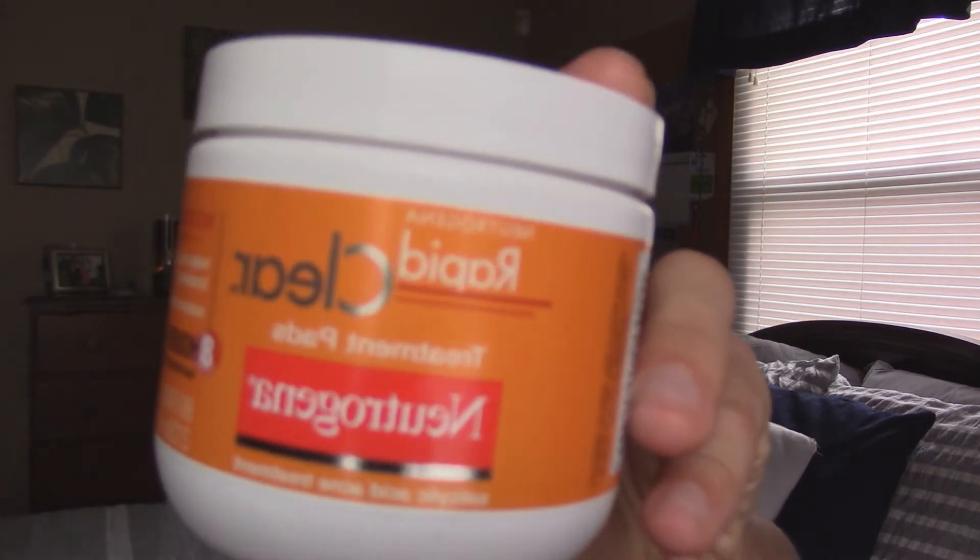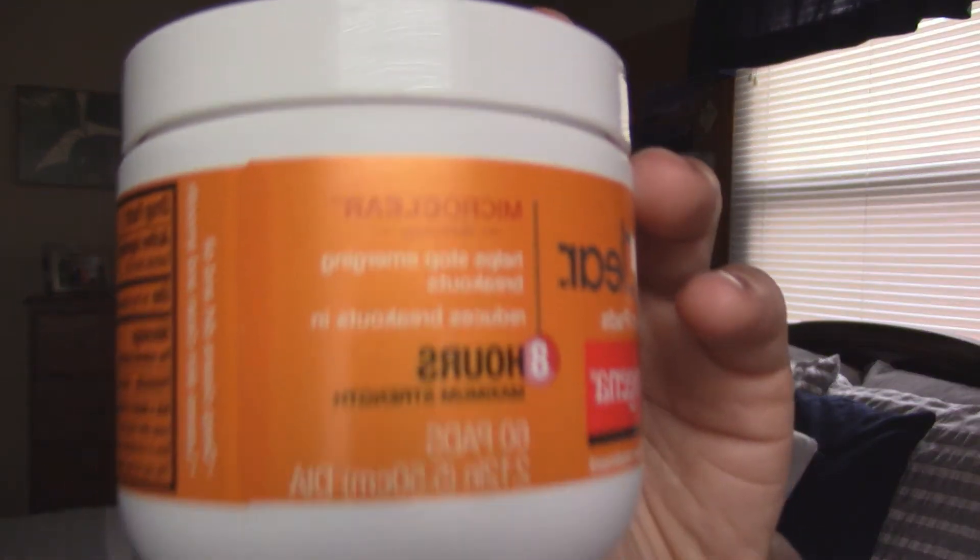My next favorite is also a Neutrogena product — I am just in love with Neutrogena — and it is the Neutrogena Rapid Clear Treatment Pads. These are perfect for body breakouts. I tend to get body breakouts because I work out a lot and I'm constantly sweating. It's a salicylic pad that you wipe on the affected area, and it basically removes pimples, oils, blackheads — anything really disgusting — and it prevents acne from forming for a good amount of time. It is eight-hour maximum strength, and I would recommend it to anyone who has trouble with body breakouts.